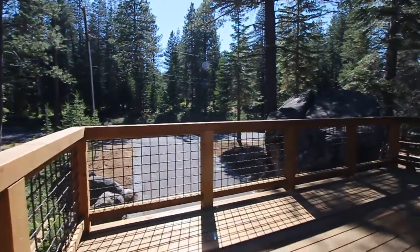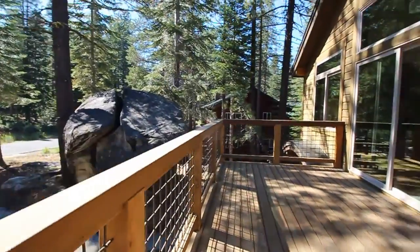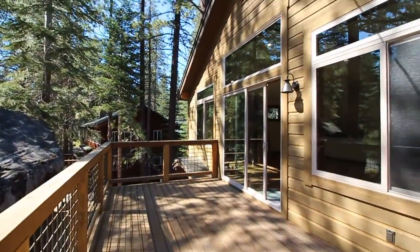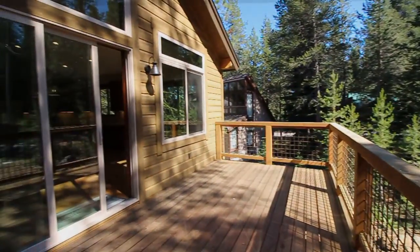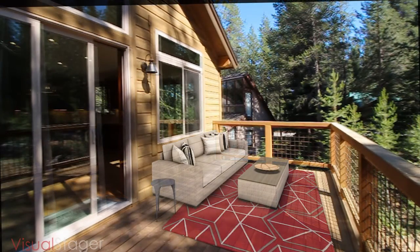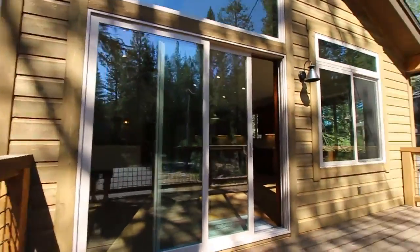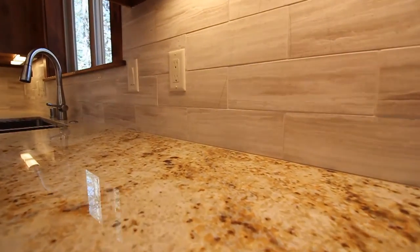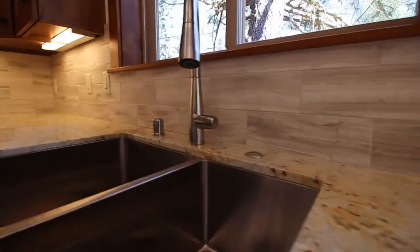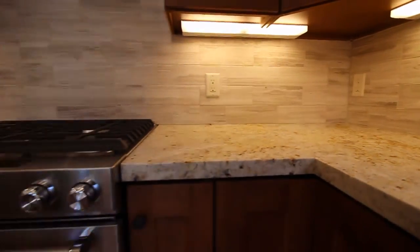With easy access to the large front deck, you can absorb the afternoon sun or contemplate the forming and perfect placement of the giant granite boulder next to the driveway. The kitchen finishes include alder cabinets, granite countertops and striated marble backsplash tiles. Throughout every room, sufficient power outlets have been strategically placed for today's modern living.